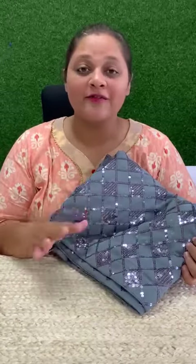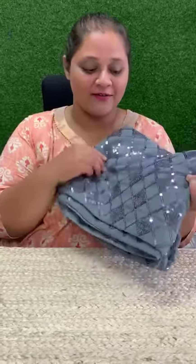Nude colors look very sober, and in ethnic wear there are a lot of trending colors. One of the trending colors is this steel gray color.